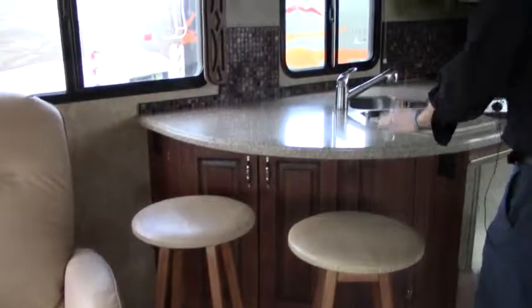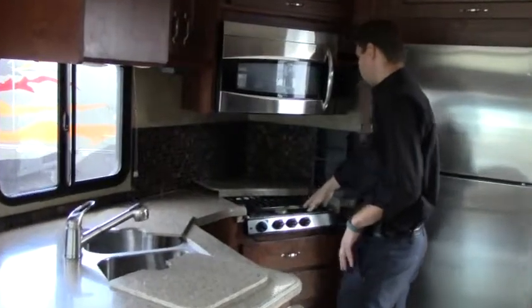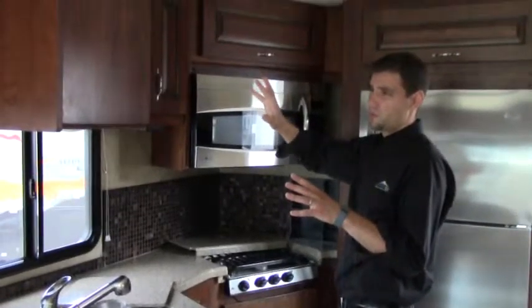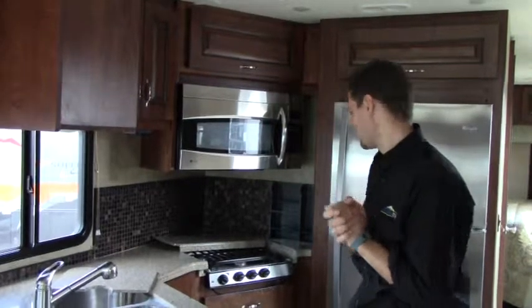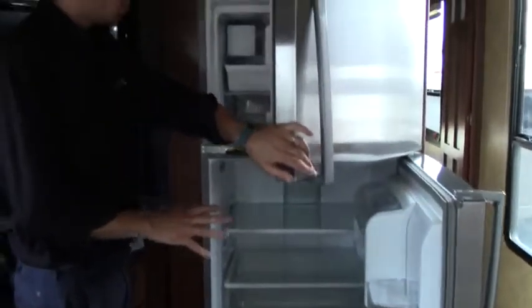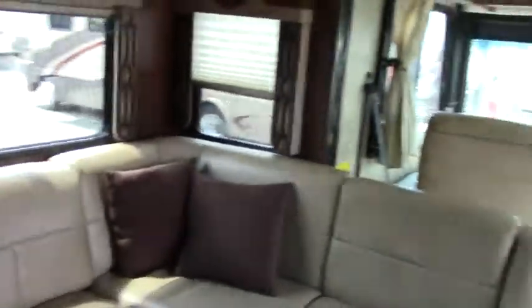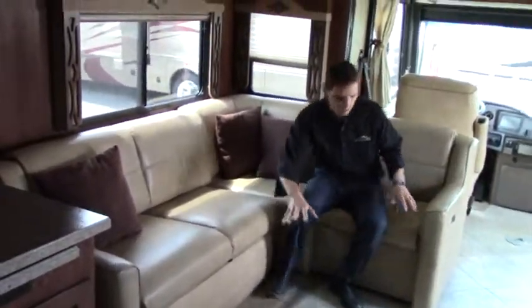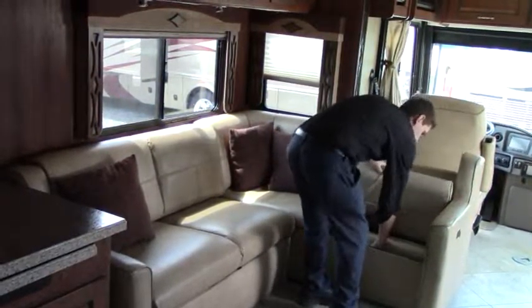Moving to the kitchen area, we have a comfortable euro recliner and two bar seats. The countertop is solid surface with a two-bowl stainless steel sink and faucet. There's a three-burner range with a microwave above it. The cabinets are beautiful — a chocolate, darker finish with a glazed inlay and raised panel. We have a residential-size side-by-side refrigerator, very large. Across the kitchen is an L-shaped sofa that converts into a bed.